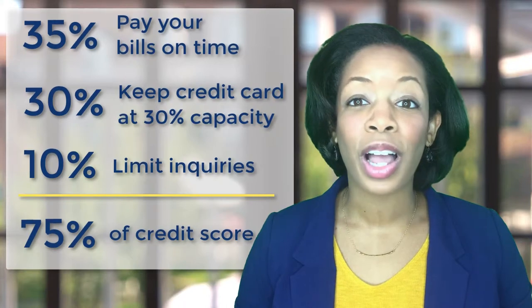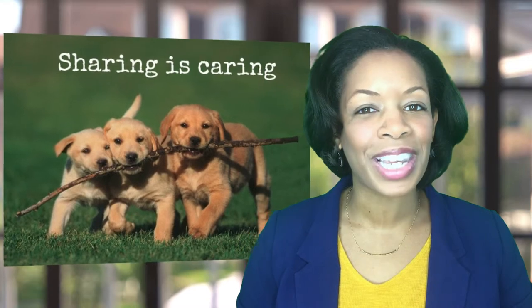These tips alone will help to dramatically maximize your credit score. I'm Danielle Scott — please share this video if you think it can benefit anyone else. Have a great day.